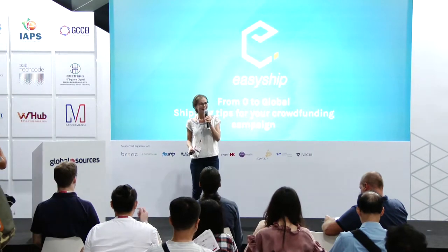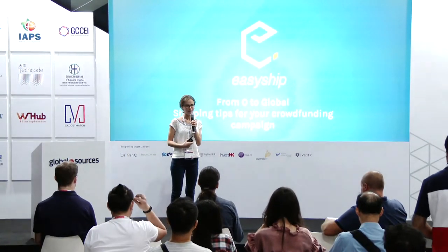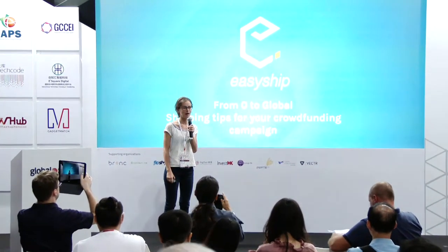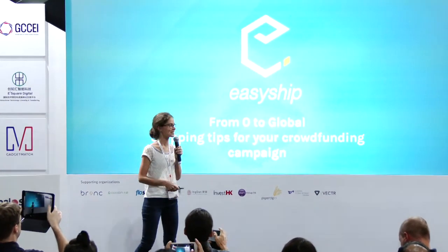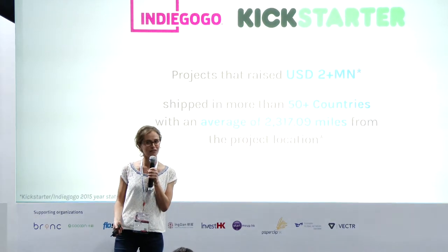Hello everyone. I'm happy to be here. I'll introduce myself. My name is Caroline Hammett and I work at EasyShip. I'm the head of our eFulfillment solutions. I'm here to talk about the shipping tips for your crowdfunding campaign.